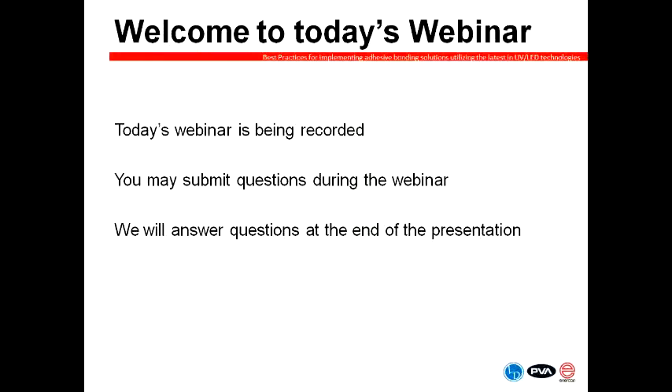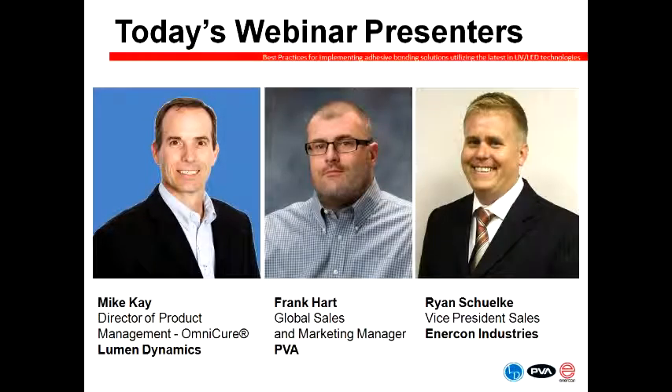Today we are fortunate to have three very knowledgeable presenters. As Director of Product Management Omnicure at Lumen Dynamics, Mike Kay works closely with customers to design and develop both lamp and LED UV curing solutions for a variety of industrial applications. Mike's extensive industry experience and 13 years with Lumen Dynamics makes him a sought-after speaker on the topic of repeatable UV curing processes. Frank Hart is an industry veteran with over 18 years of experience. As Global Sales and Marketing Manager for PVA, he works with global OEM, EMS manufacturers and material companies to provide expertise in all aspects of the fluid application process. Frank has authored numerous papers on related topics.